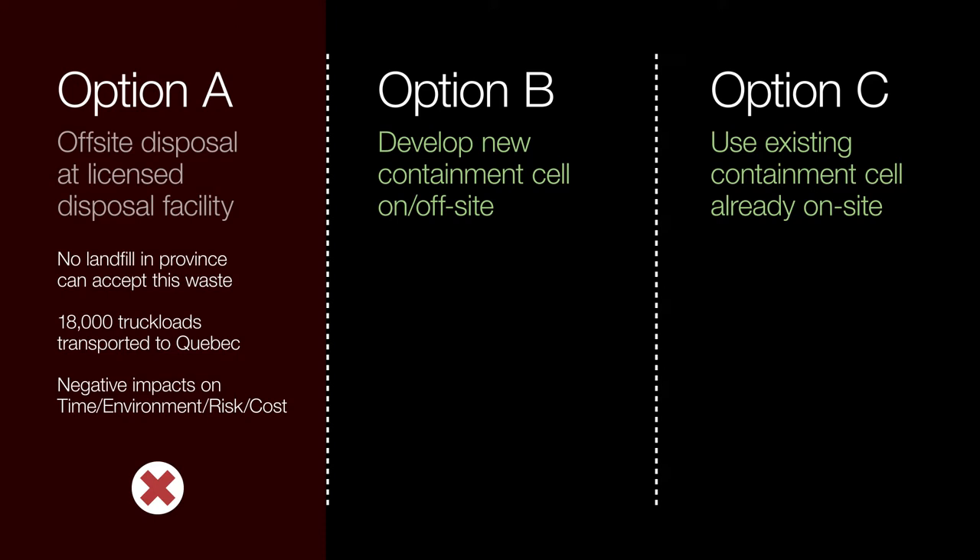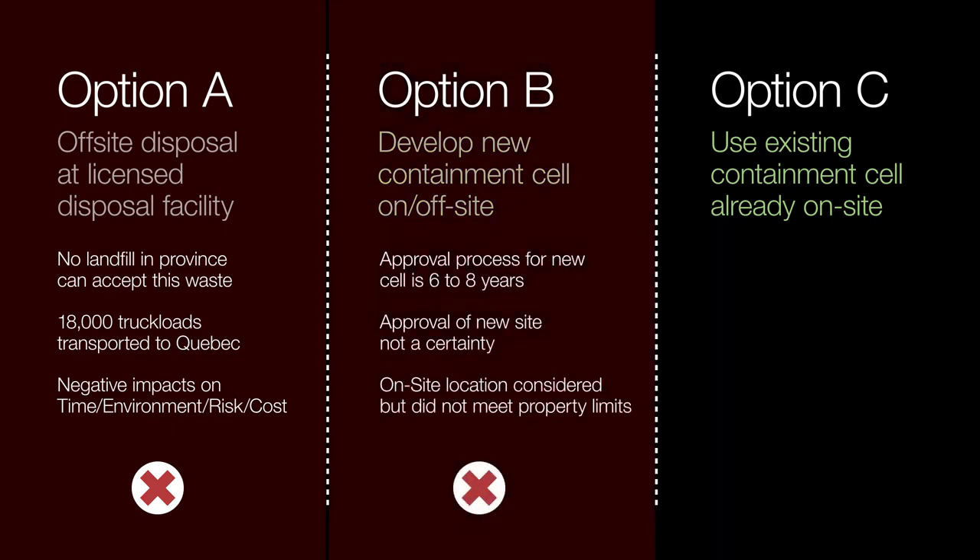Option B's approach included developing a new containment cell either off-site or on the lands of the treatment facility using the existing settling basins. The establishment of a new landfill or containment cell in Nova Scotia had a significant impact on project timelines, as the approval process for a new cell would take about six to eight years. In addition, the approval of a new site was not a certainty, as there is an existing approved site to take the Boat Harbour sludge. An on-site location was considered, as it would be located on a disturbed area within provincial land and makes use of the facility's access road, but it still would require an extensive approval process. This option was eliminated as the proposed location did not meet the limits of the property boundary and overall Boat Harbour footprint.